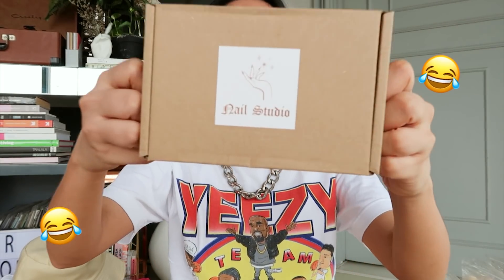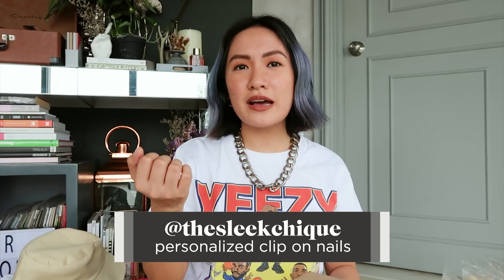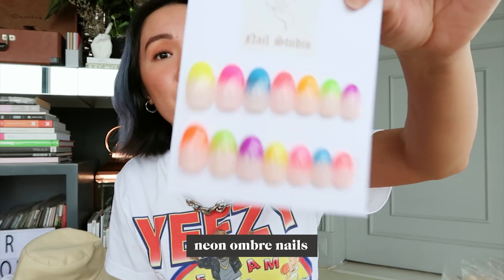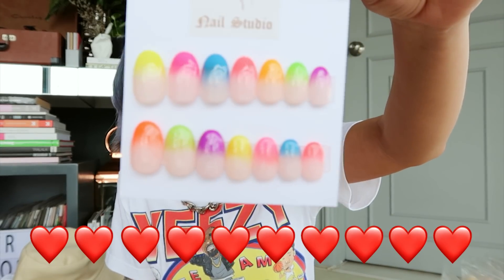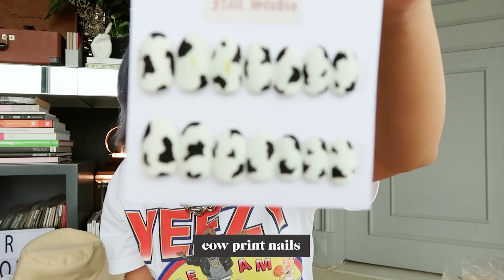The last one — for people who still want really, really pretty nails. This is from The Sleek Chic. They personalize clip-on nails. Ever since quarantine started, I haven't been putting on nail polish, and I've resorted to clip-on nails. These are super nice. They personalize them, so I told them the designs I wanted and I got neon ombre nails, zebra print nails, and cow print nails. Some are matte and some are glossy. You can request anything you want.